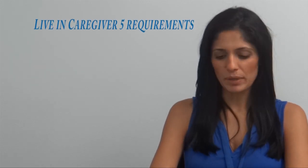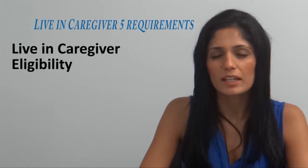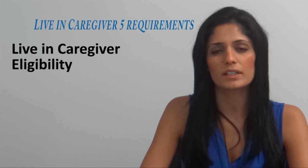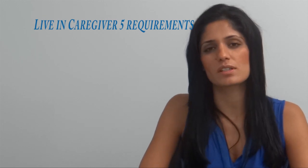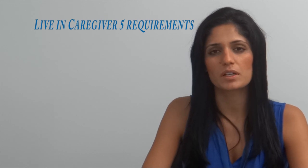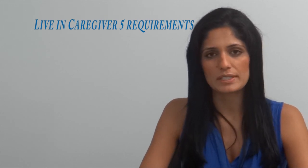Hi there, thanks for coming back. In this video we'll be discussing live-in caregiver eligibility — how you as a live-in caregiver can qualify for either a work permit or permanent residence. In this video we'll discuss primarily the work permit side. There are subsequent videos where we will discuss the permanent residence angle in a little bit more detail.